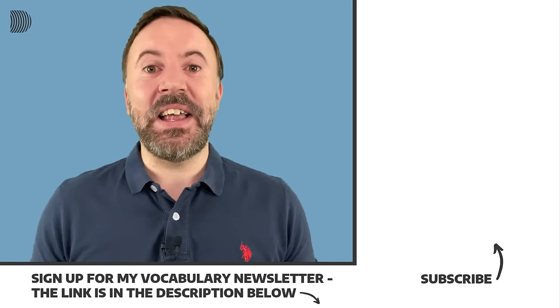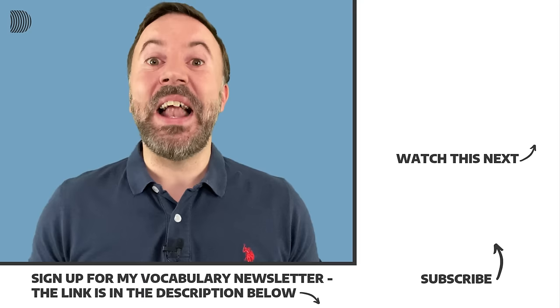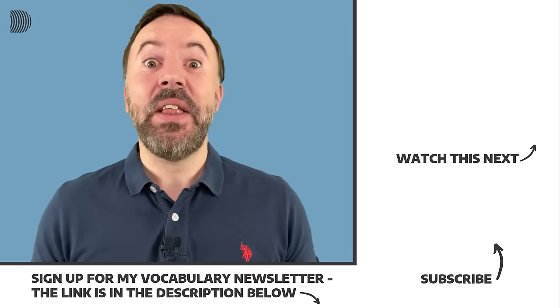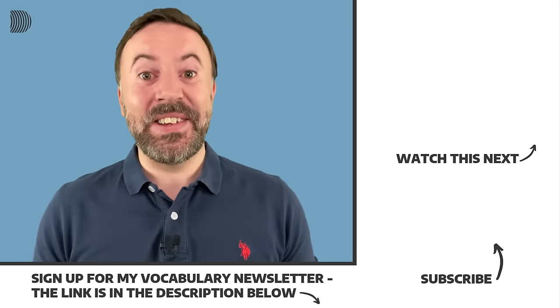Every two weeks I send out my free vocabulary email with additional business English, words from the news, and everyday English for you to learn. The link is in the description below. Thanks a lot for watching, and see you soon.